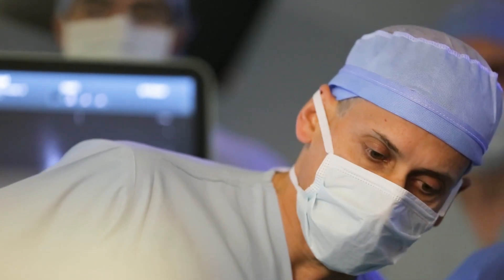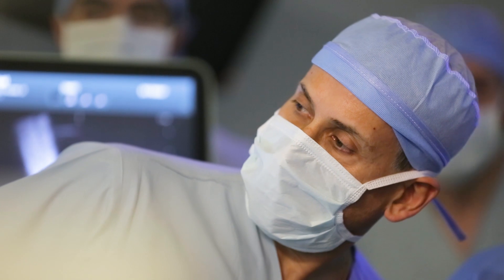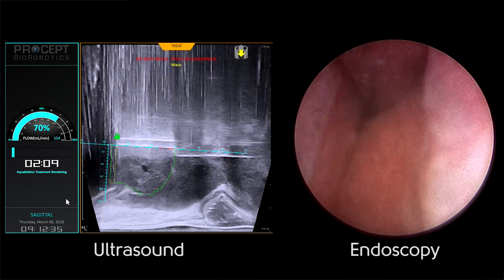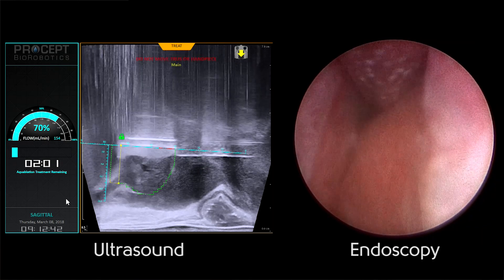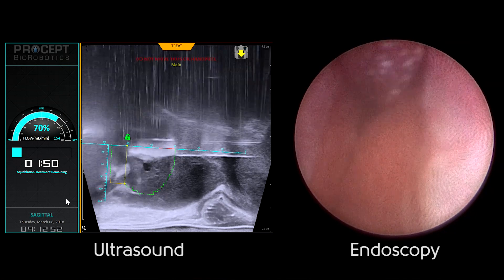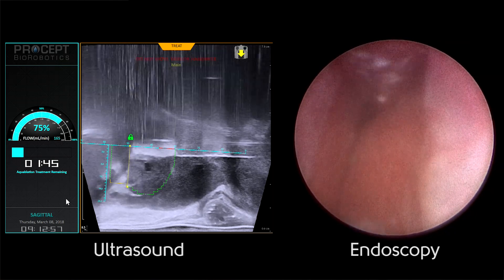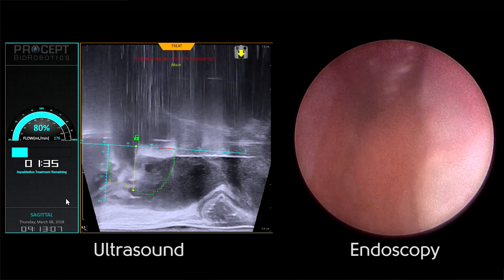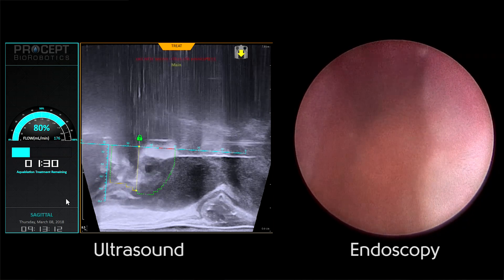With this technology, you're breaking that trade-off. The surgeon has the ability to provide the patient what was believed to be impossible: optimal symptomatic relief that is durable, without having to pay the price in terms of complications. This is a new technology — it is now FDA approved and EU approved as well.